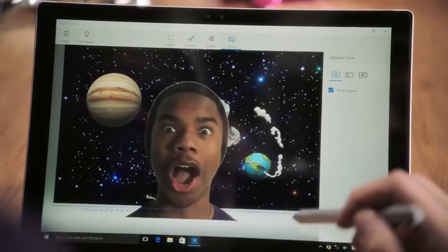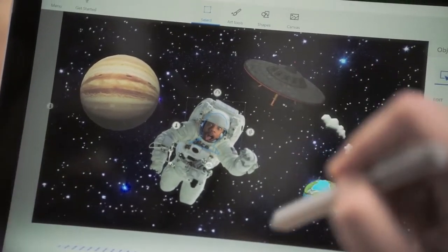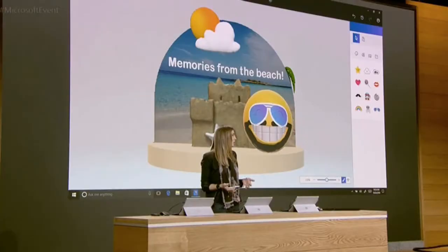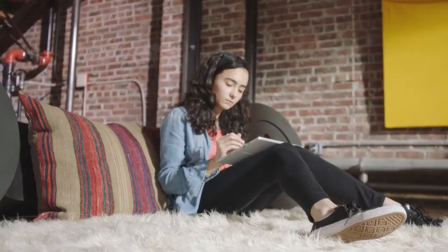Microsoft's general manager Megan Saunders demonstrated the new tool by taking the photoscan of a sandcastle through Windows Capture 3D and uploading it to Paint 3D. "I just made a 3D object using my real world for inspiration," Saunders said during the demonstration.